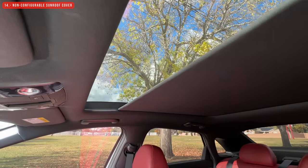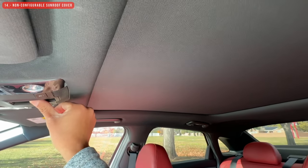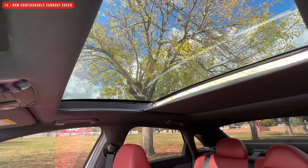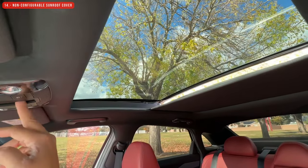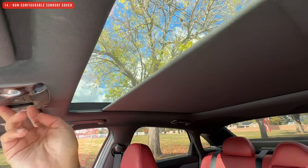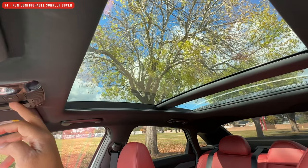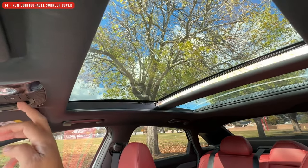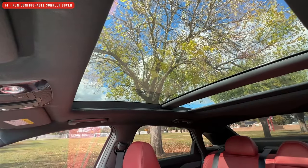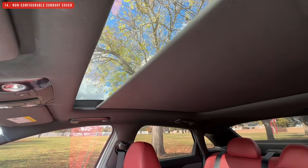The panoramic sunroof has one thing I don't like. When you open the sunroof, the cover slides all the way to the middle even if you don't intend to open it all the way. Sometimes I want to let air circulate while blocking the sun, but you can't — you can either close it completely or open it completely. You cannot open it just a little bit.